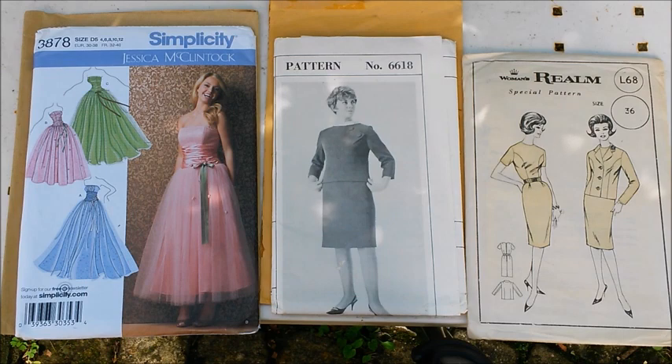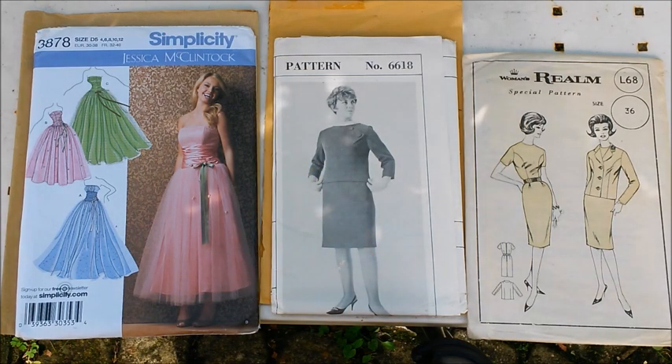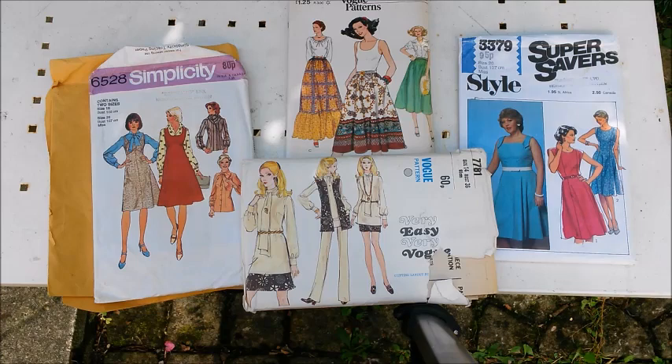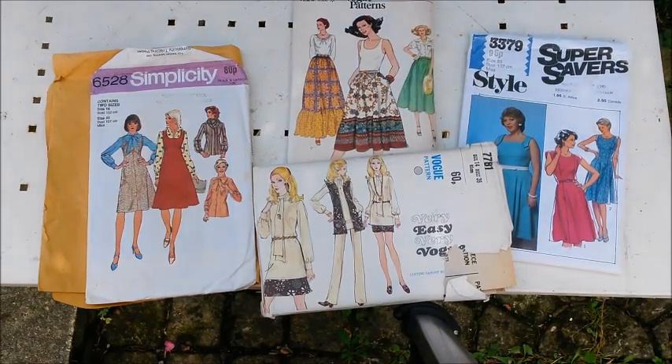Simplicity 3878, 6618, and Realm L68. I like this one for the detailing there on the shoulder. And this one is so not me, but wow - I don't know, I was thinking maybe Dressmaker's Ball or something. Simplicity 6528 - top one, which is very easy. Vogue Pattern 9812. Style 3379 and the bottom one Vogue 7781. 1974 is this one and 1981 is the Style one.